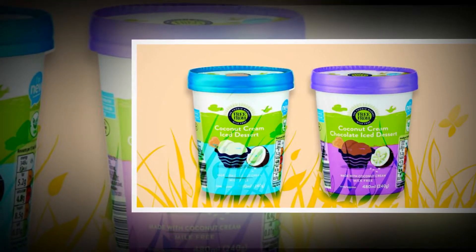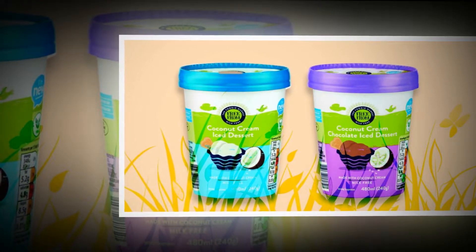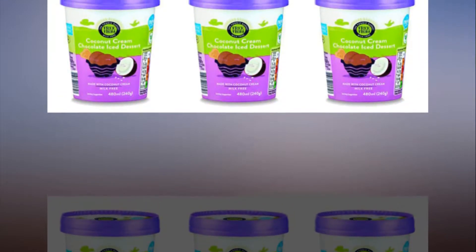Some of us have been having trouble finding this elusive moo-free Ben & Jerry's though, and those of us that have managed to locate it may have been a little taken aback by the price — 5 pounds and 99 pence a tub.